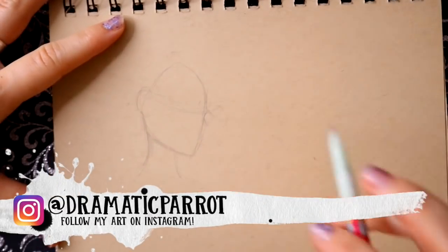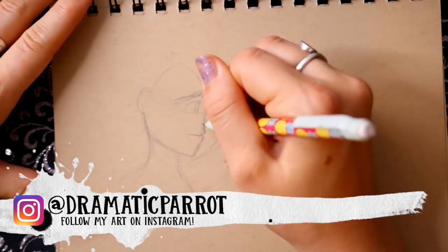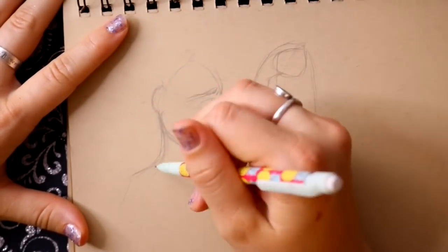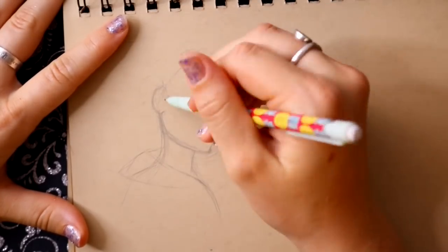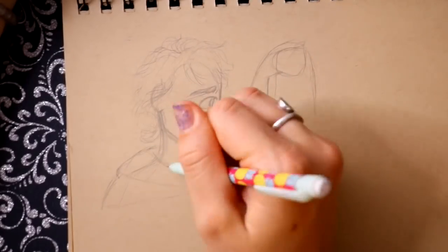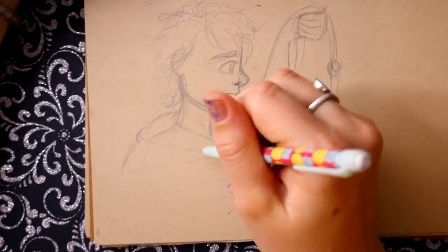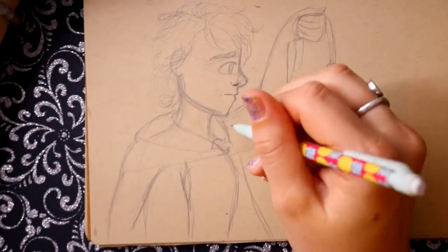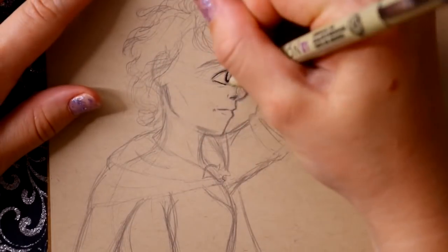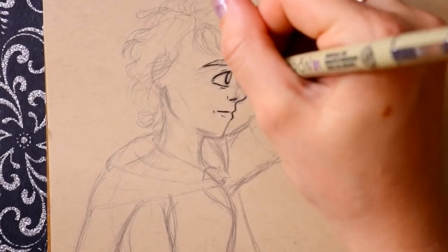Hey guys, it's me Priscilla. I apologize — I actually filmed this the night before Tuesday, so Monday night I filmed my doodle for Tuesday. I had to take my mom to the dentist and it was an all-day thing. I went all the way to the city and she was just having a horrible day, so I was there for her the whole day.